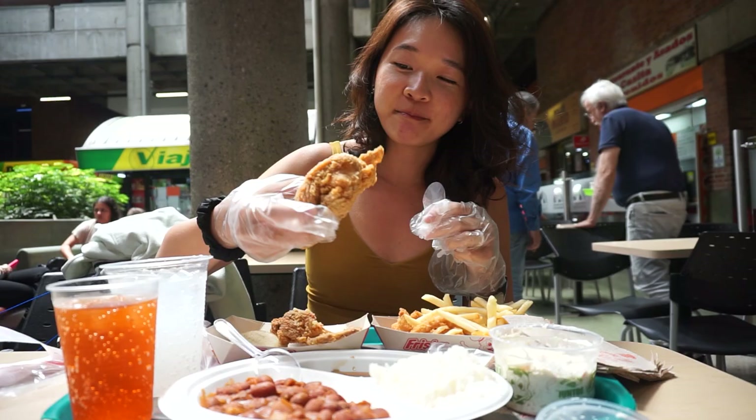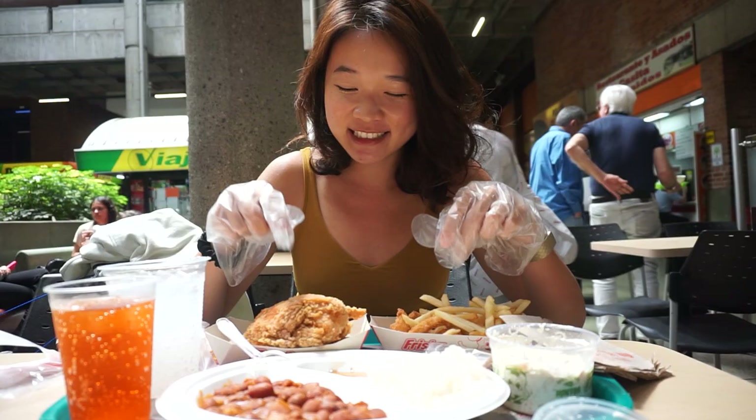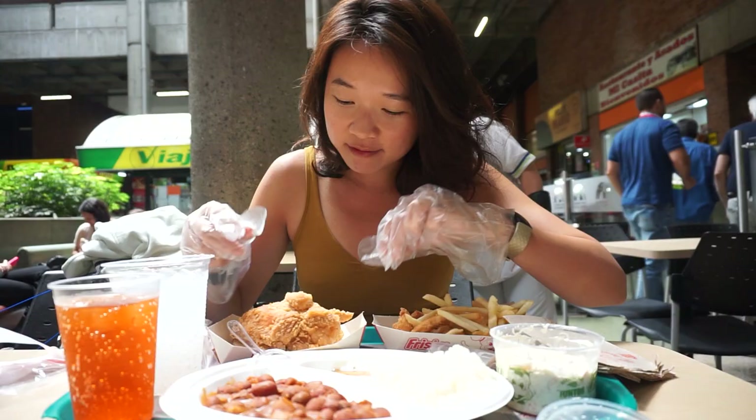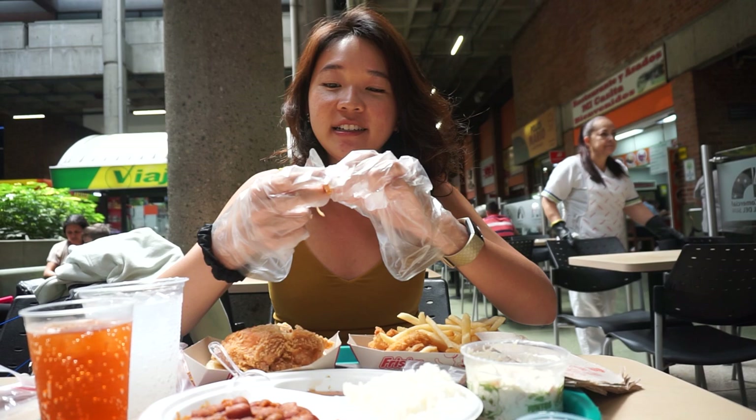I'm ready. This is a very big piece of breast meat. The true test of fried chicken is the breast meat — anyone can make good thighs. Smells good, smells like fried chicken. First try of chicken breast.